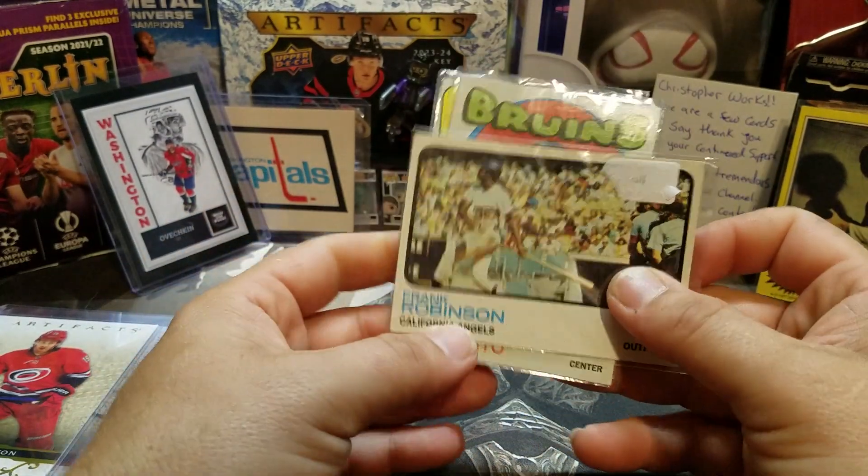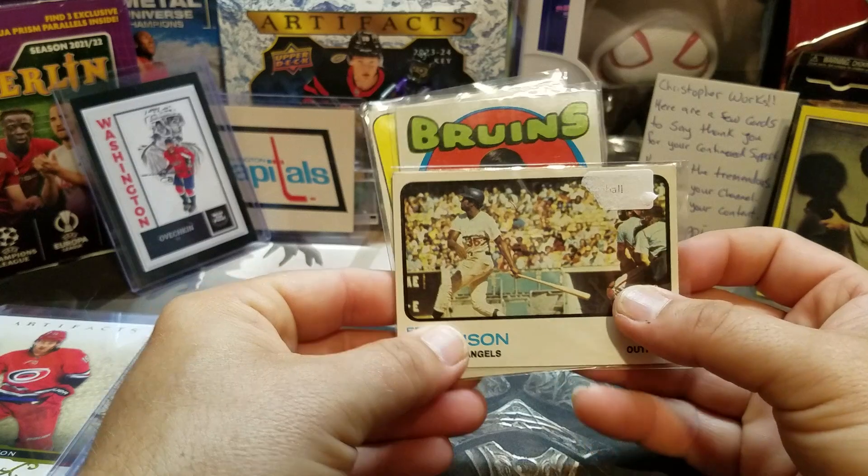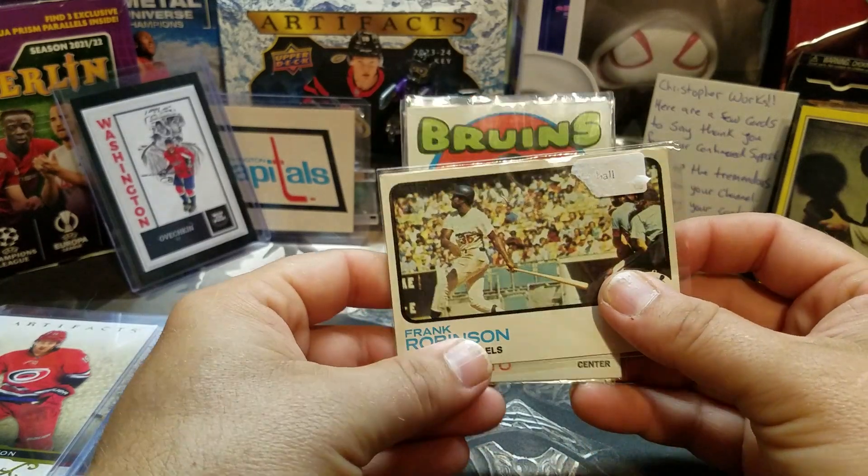Frank Robinson — for the OZ fan in me. Frank Robinson was a great manager, great kind of everything. I was collecting something for the OZ collection, and then the next two are actually really cool.